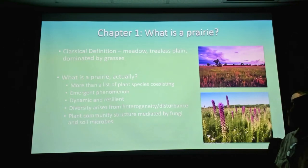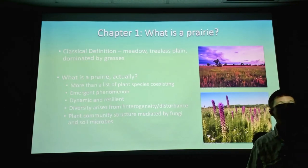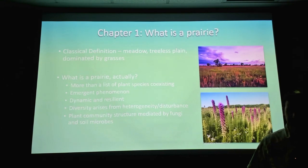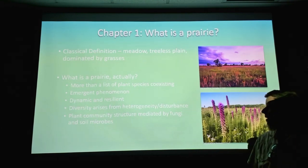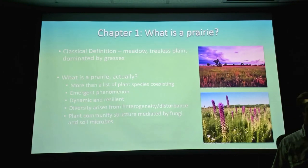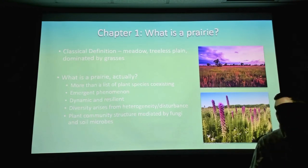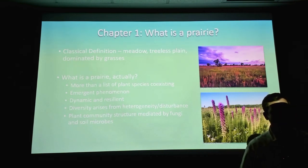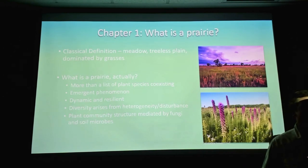What is a prairie? The classical definition — it's a French word that means meadow or treeless plain. Most people think of it as an open area with a lot of grass and no trees. But a prairie is actually a lot more complex than that. It's something called an emergent phenomenon — all of these different parts act together to do something that each individual part couldn't do on its own. A prairie is definitely more than the sum of its parts.